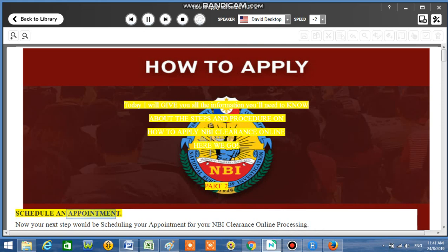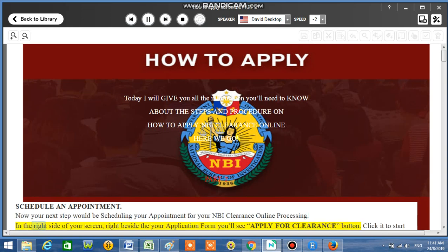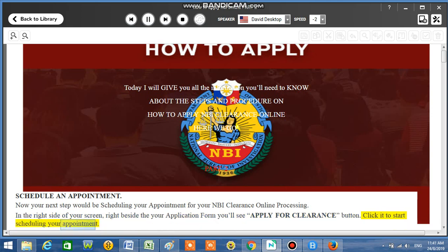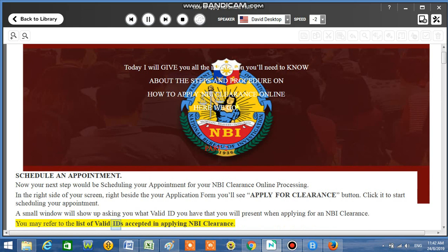Part 2: Schedule an Appointment. Your next step would be scheduling your appointment for your NBI Clearance Online processing. On the right side of your screen, right beside your application form, you'll see the 'Apply for Clearance' button. Click it to start scheduling your appointment. A small window will show up asking what valid ID you have that you will present when applying for an NBI Clearance. You may refer to the list of valid IDs accepted in applying for NBI Clearance.